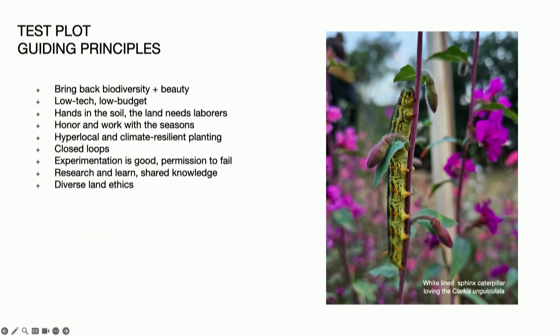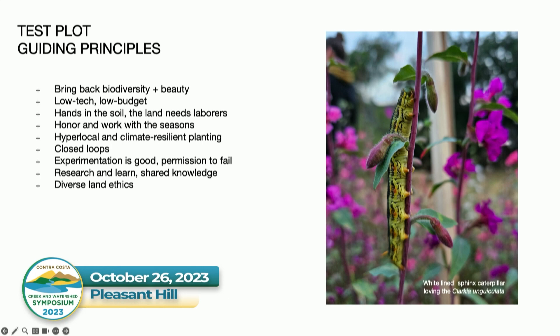I'm not going to read all of them but I wanted to highlight a few. First, to bring back beauty and biodiversity — really can't overstate the power of beauty in what we're doing as a way to connect people to the land, and also the beauty of creating something together. The land needs laborers — we really want Test Plot to be a celebration of labor, really against that idea of a low or no maintenance landscape. Flows and loops in terms of water, materials, and seeds — we're trying to promote local genetics when possible. And then experimentation — there's always a 'test' in Test Plot. Lastly, diverse land ethics: to honor and learn about the diversity of land ethics that exist and to think broadly about ways to connect to and respect the land.